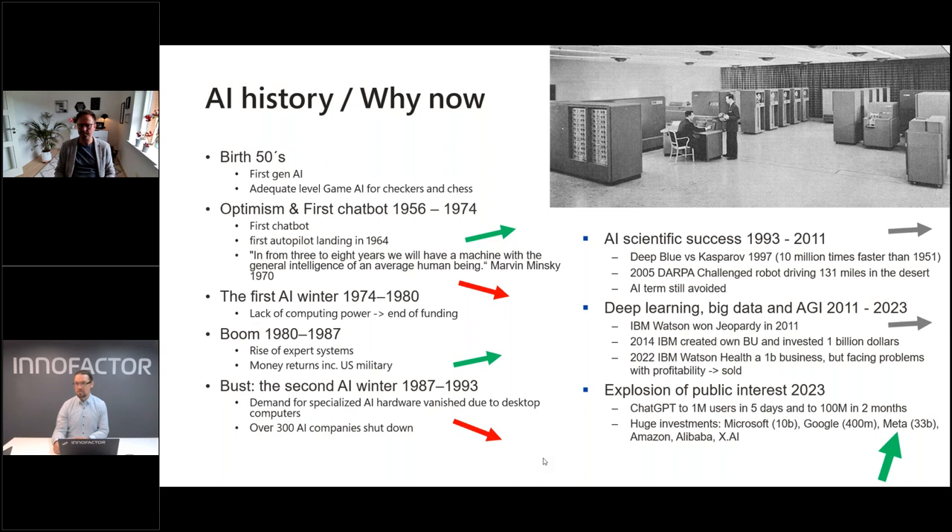Then in 2023 came the explosion of public interest. ChatGPT reached one million users in five days, 100 million in two months. That changed everything. The public interest drove huge investments: Microsoft put $10 billion into OpenAI, Google $400 million, Meta predicted to spend $33 billion on AI this year, plus Amazon, Alibaba, Elon Musk's xAI. Some people wonder if this is another hype that will bust — but I think not, because of the public interest and the hundreds of thousands of usable solutions available now.